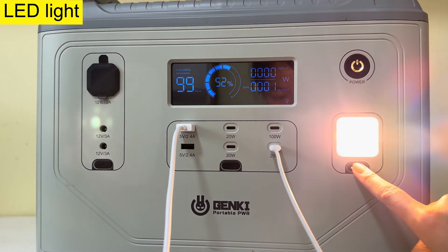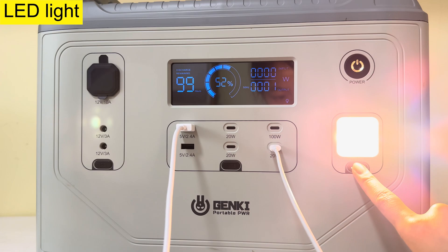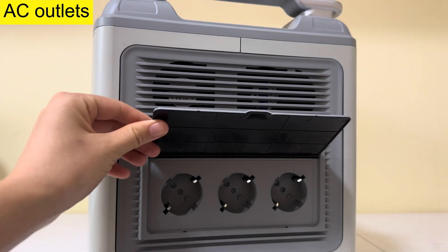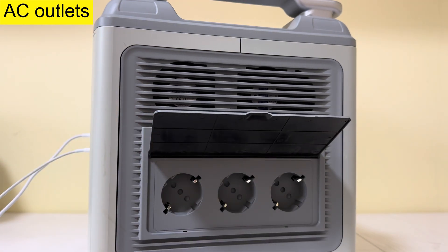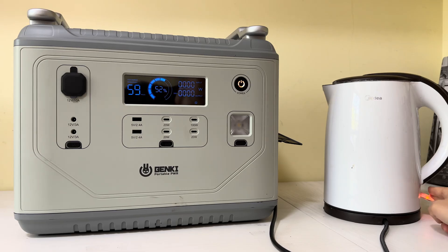This is an emergency LED light with 3 lighting modes. The right side offers 3 AC outlets, rated 2000W total. Let's try high power devices — I'll put the kettle on. The display shows the output is 1650W and the remaining time is 30 minutes.